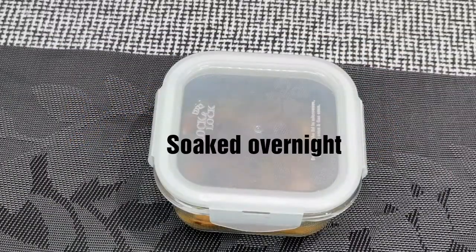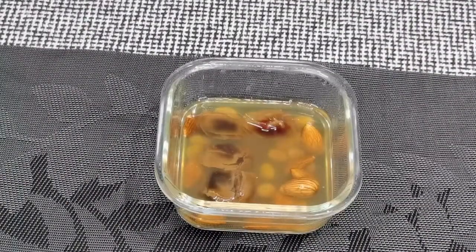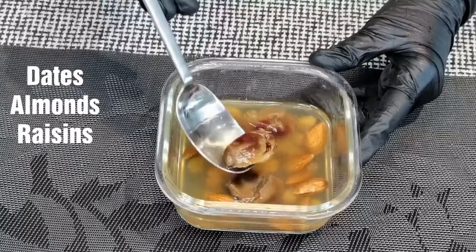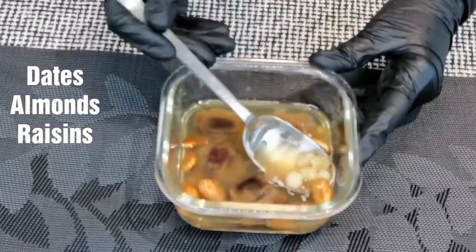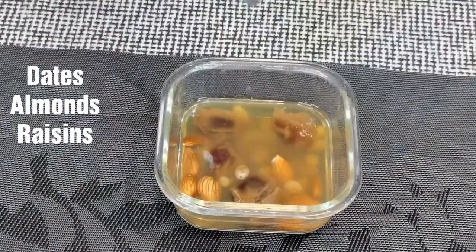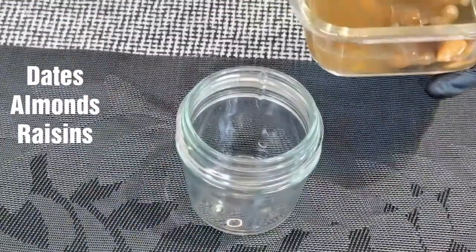It's been soaking overnight. Now let's see the benefits. Almonds are extremely beneficial nuts, full of vitamins and minerals such as zinc, magnesium, calcium, vitamin E, and omega-3 acids. Dates are high in several nutrients, fiber, and antioxidants, with health benefits ranging from improved digestion to a reduced risk of disease. Raisins are amazing for our health — they contain a good amount of iron which helps in the treatment of anemia.